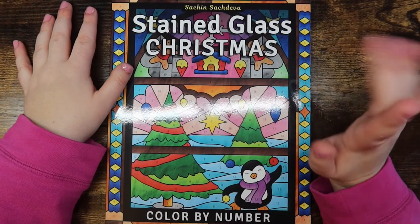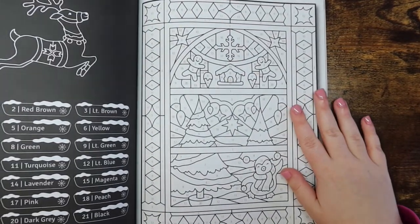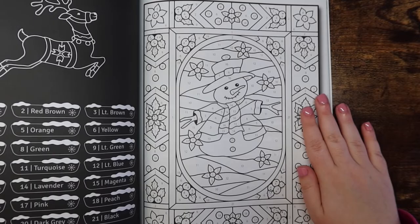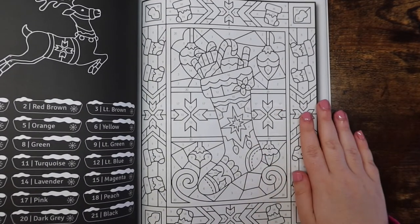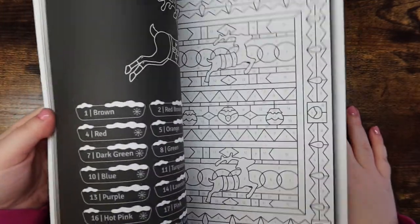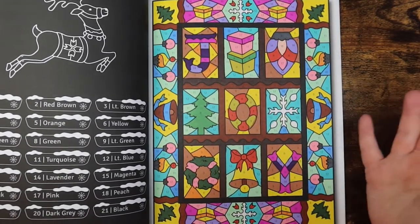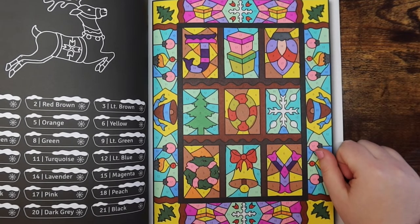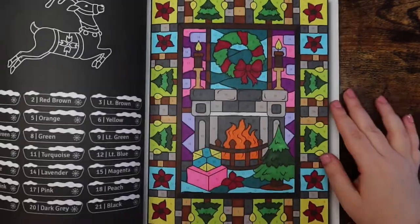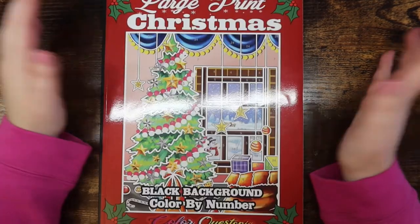Also from last year I have Sachin Sachdeva's Stained Glass Christmas. I haven't done a page in it this year — it's on the more complicated end with thinner line work and more detailed pages, so I haven't felt inspired to reach for it this season. I did do a couple pages last year though — very colorful and bright with lots of small spaces, each a different color.